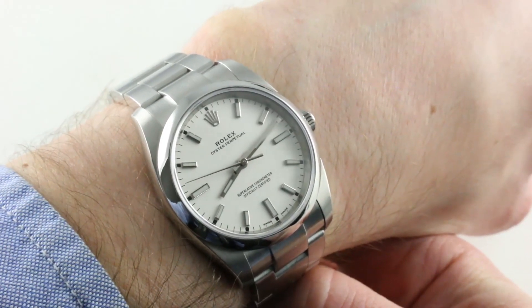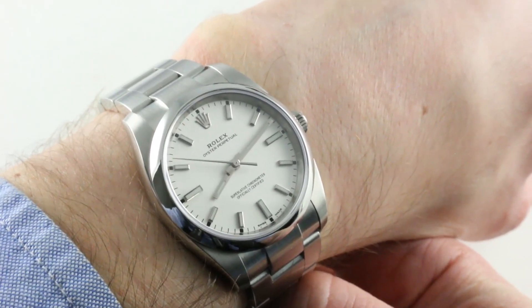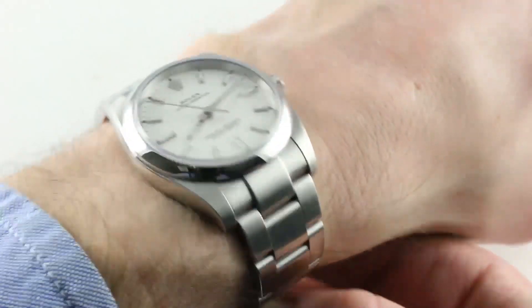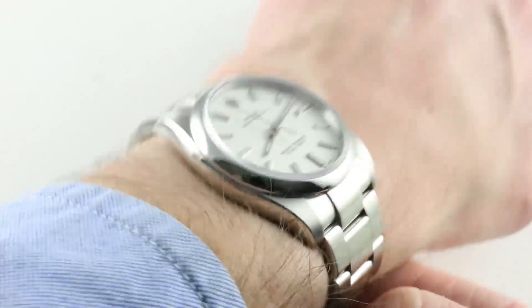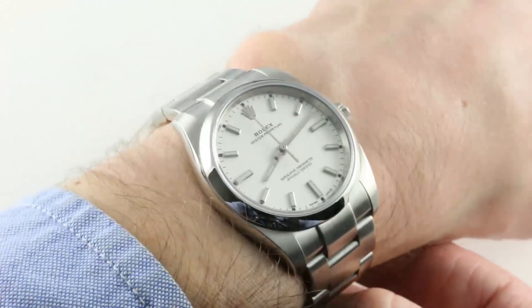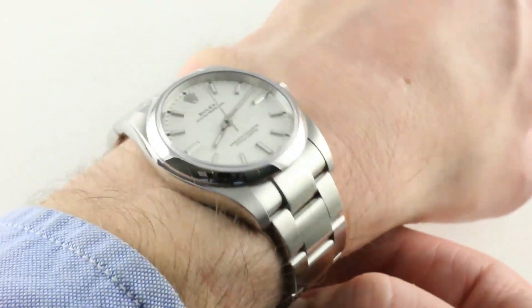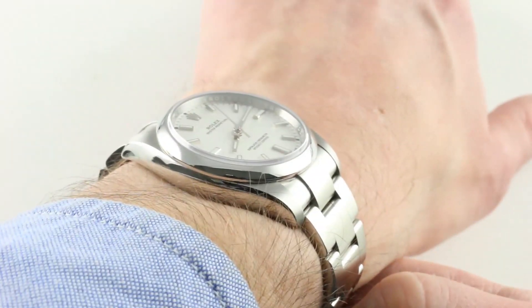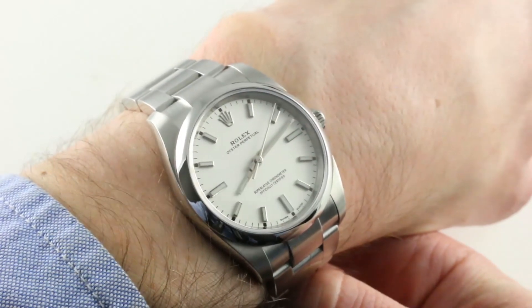The watch on my wrist is 34mm in diameter. It is the Rolex Oyster Perpetual 34mm, reference 114-200. It's constructed of Rolex's highly anti-corrosive in-house 904L stainless steel and it has impressive wrist stance. For a 34mm watch, you can see on my 16cm circumference wrist, it does look nicely proportioned. If your wrist is 16cm circumference or smaller, this might be the perfect match for you.